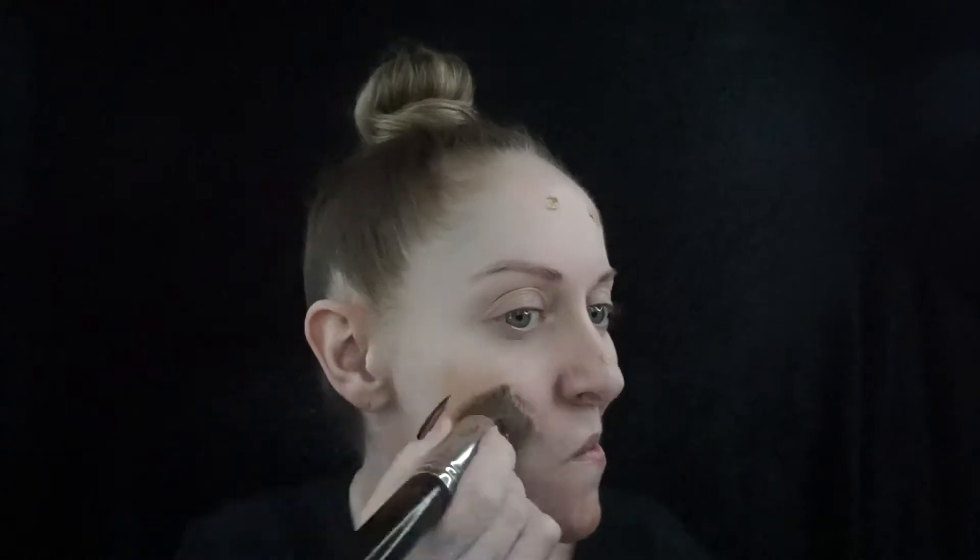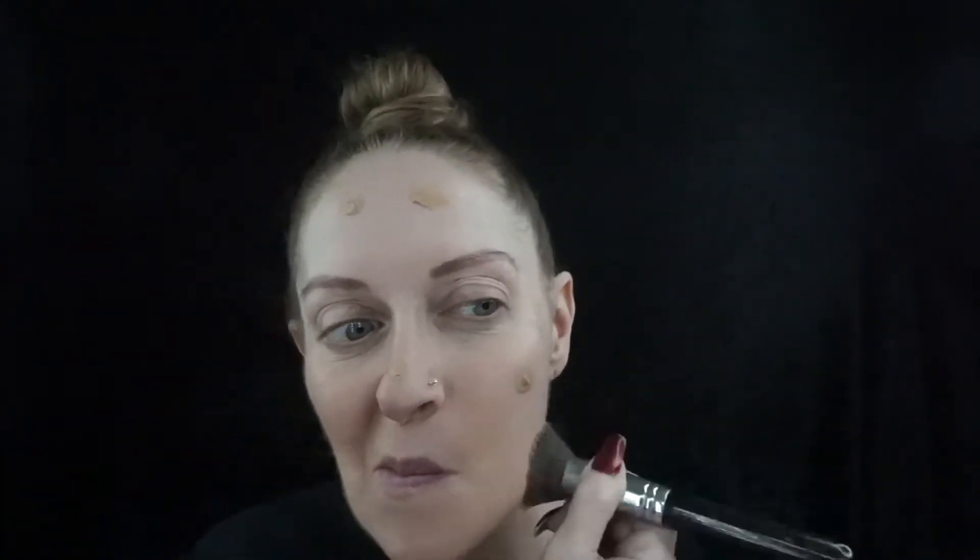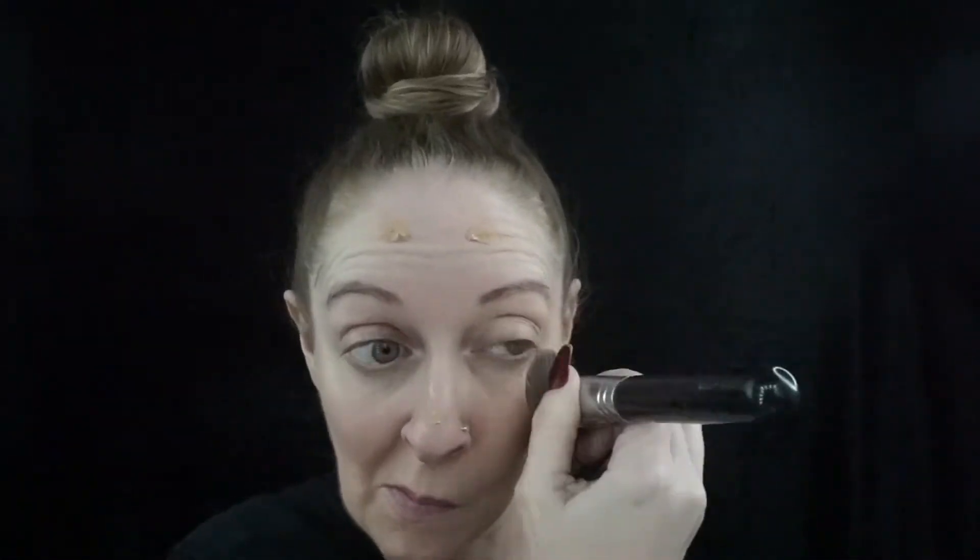Now I'm going in with, of course, my YSL All-in-One Glow Tinting Moisturizer. It's last minute — I didn't plan on working for them today, so I was like, sure, why not? Now I'm going in with Shape Tape in light and light medium.